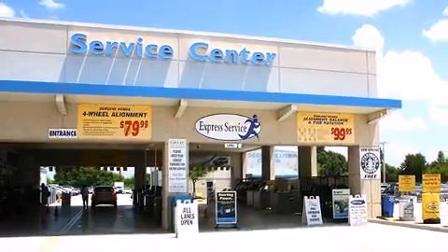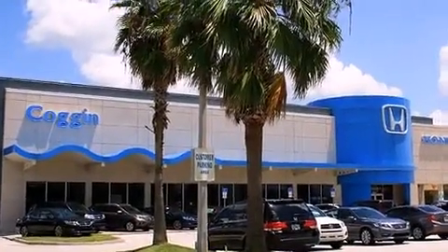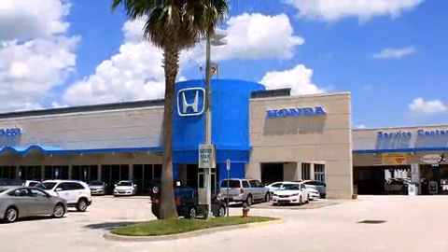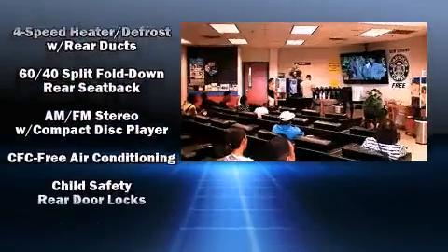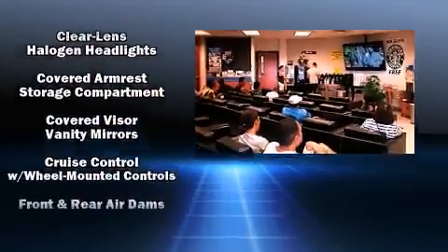Top features include front bucket seats, a rear window wiper, one-touch window functionality, front fog lights, a roof rack, and remote keyless entry. Storage solutions are integrated throughout the interior, demonstrating thoughtful attention to detail.